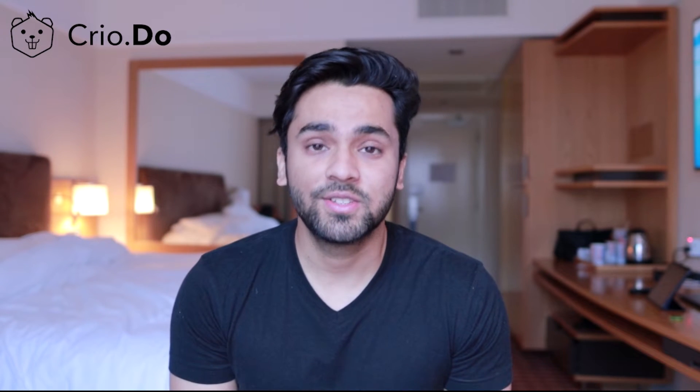Hey guys, I'm Abhi and in this video we're going to go over five ultimate coding projects for your resume which will really make your software engineering resume stand out. So let's get started.